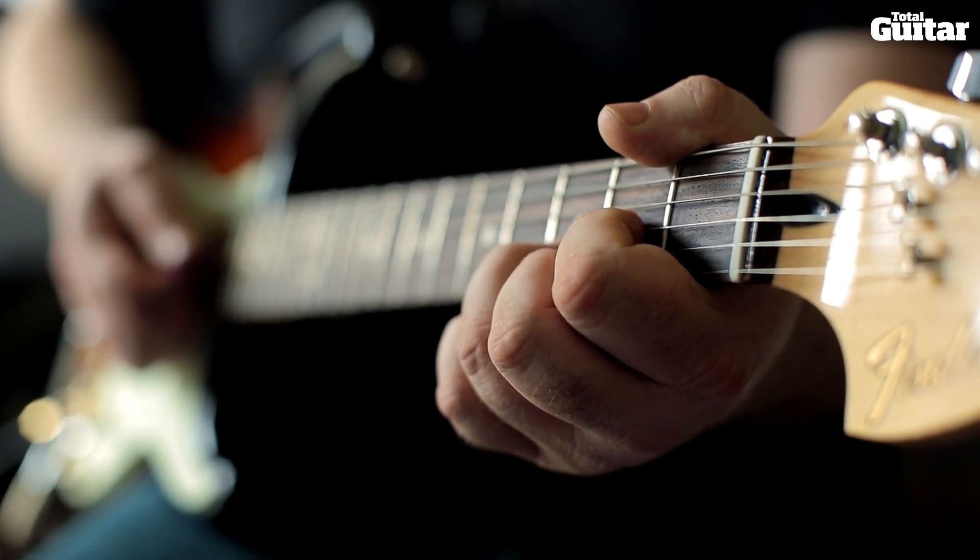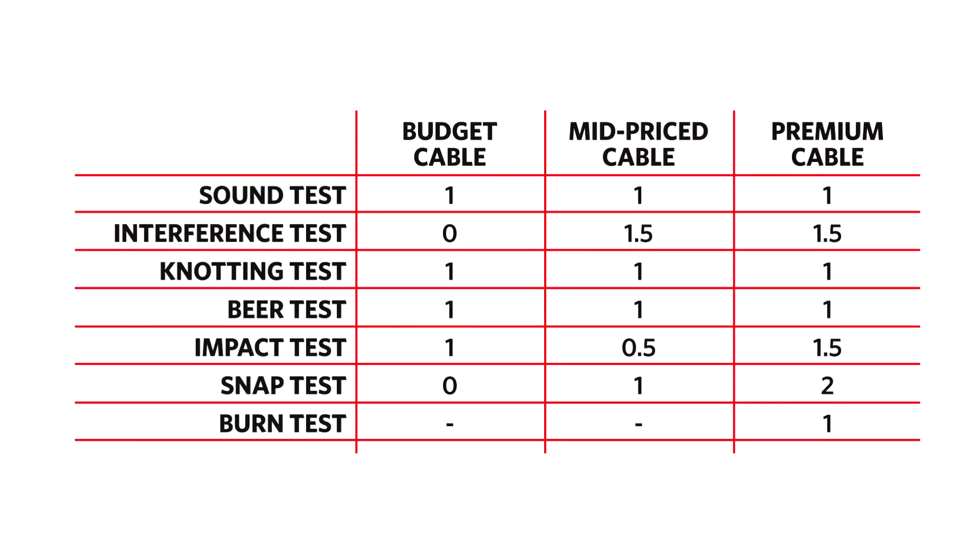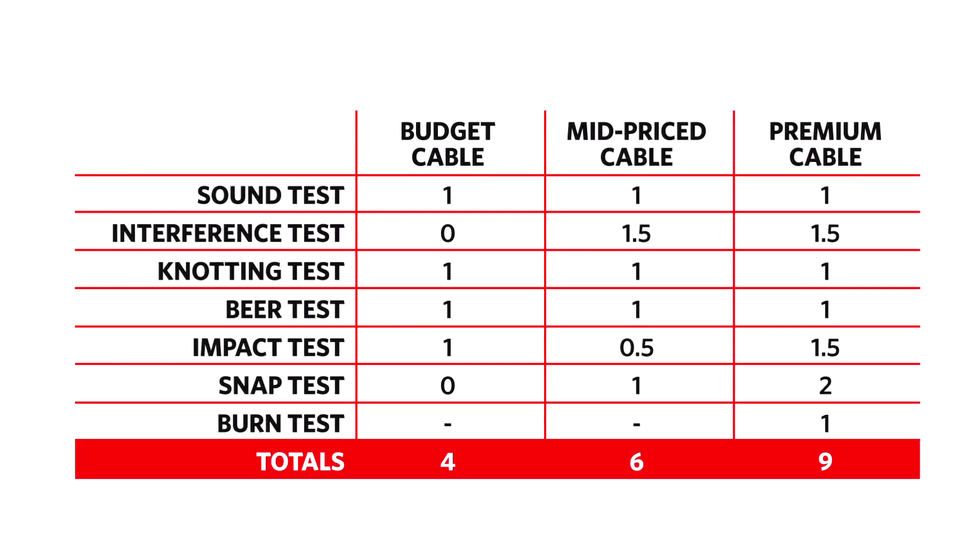Here are the final scores. With only one cable left in the contest, there's only one point to award. We were impressed that our premium cable still worked after this, to be honest. Rounding up the scores, it seems that you get what you pay for, with budget leads being more fragile and prone to noise. A good premium lead is almost unbreakable. But certainly for home use, there's a lot to be said for mid-priced and budget leads too.